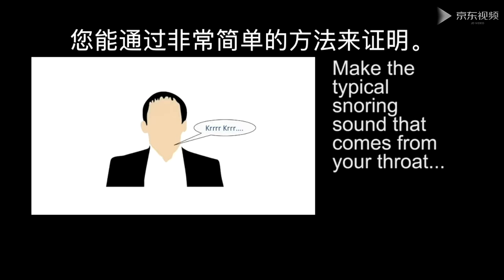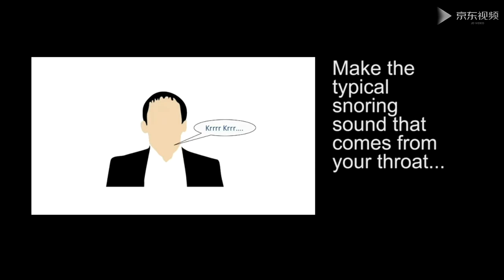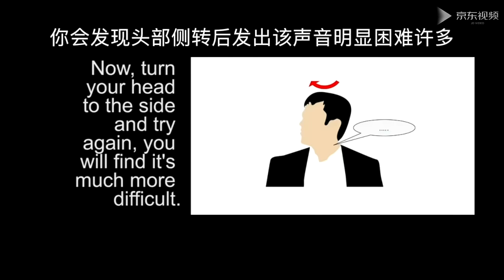You can experience this effect very simply on your own. Look straight ahead and generate the typical snoring sound. Now rotate your head to the side and try it again — you will find that it's more difficult to generate the sound when the head is rotated.